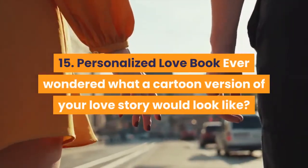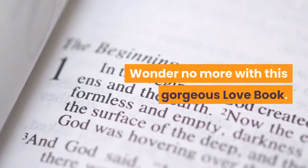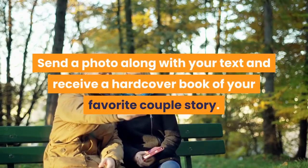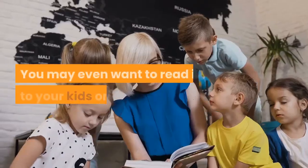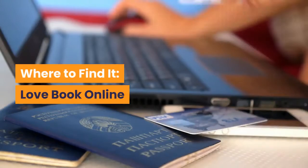15. Personalized Love Book — Ever wondered what a cartoon version of your love story would look like? Wonder no more with this gorgeous love book. Send a photo along with your text and receive a hardcover book of your favorite couple story. You may even want to read it to your kids one day. Where to find it? Love Book Online.